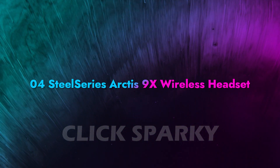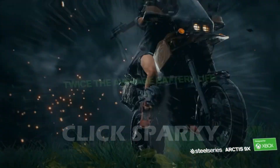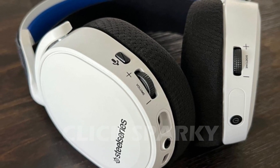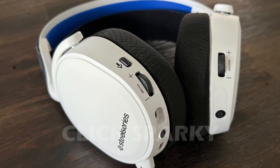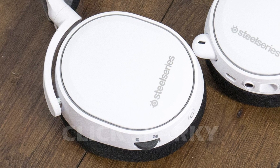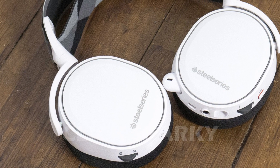SteelSeries Arctis 9X Wireless Headset: The SteelSeries Arctis 9X works with Xbox and you don't need a dongle because it has built-in Xbox wireless. Pairing is simple — it functions similarly to a wireless controller. It can also connect to a PC using Bluetooth or a Microsoft Xbox wireless adapter, and it'll operate with any handheld Bluetooth device. Because the Bluetooth and incorporated wireless are distinct channels, users can play a game on their Xbox while listening to music or taking calls on a phone.